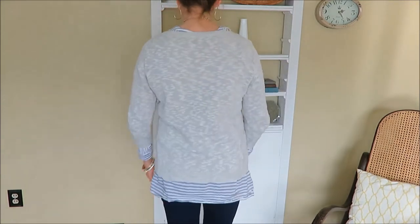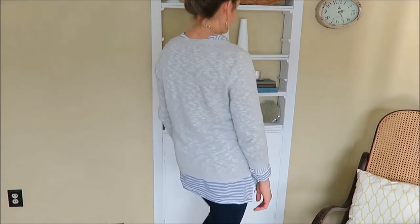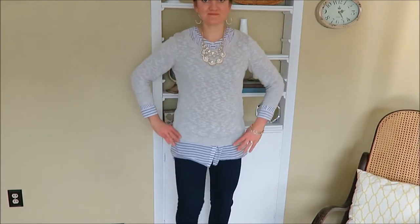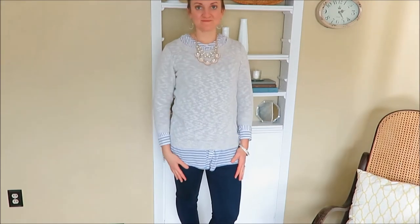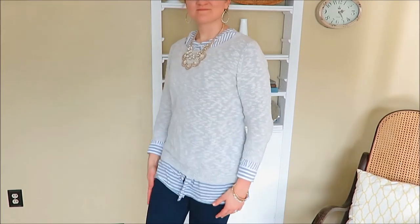I'm wearing jeans and I have a statement necklace on. The jewelry is not thrifted — it is Premier Designs — but I just really like this outfit and I often get lots of compliments on it.